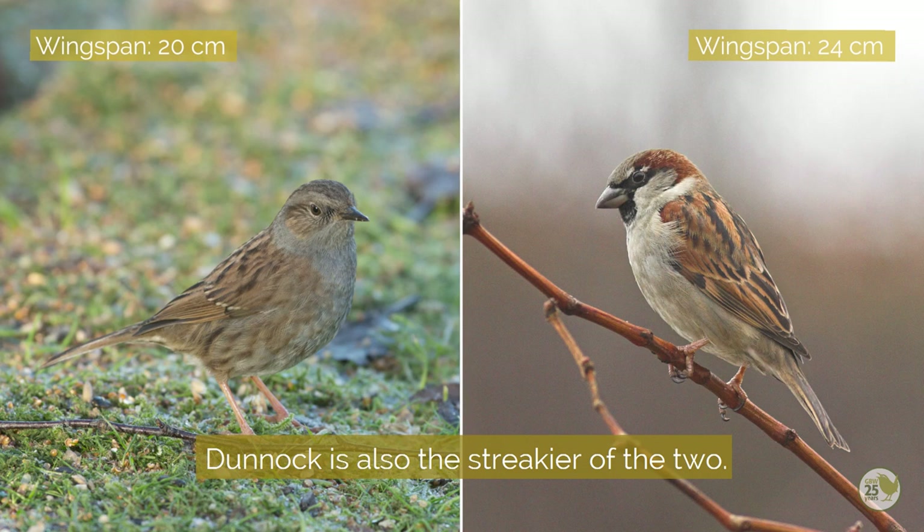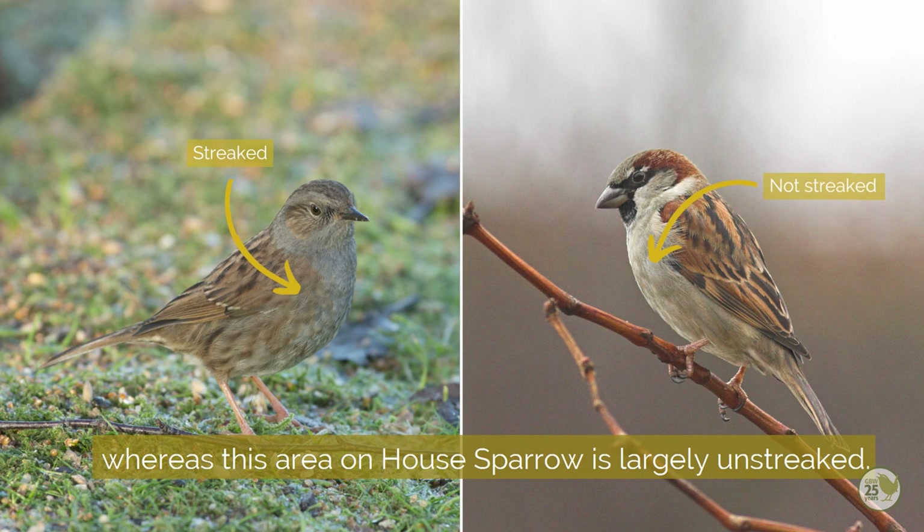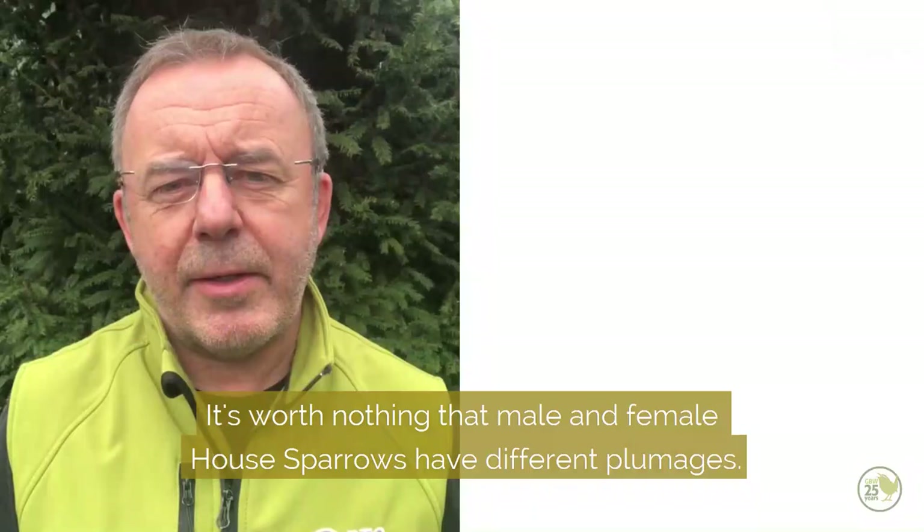House sparrow is about the size of a robin and dunnock is somewhat smaller, and dunnock is also the streakier of the two. The streaks on dunnock extend onto the sides below the wings, whereas this area on house sparrow is largely unstreaked.